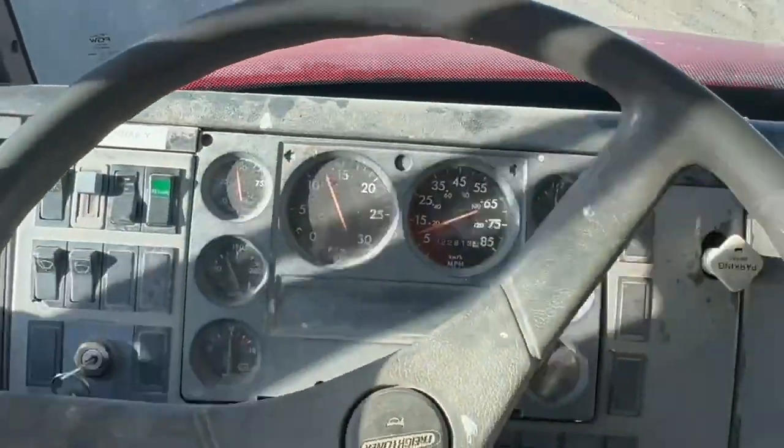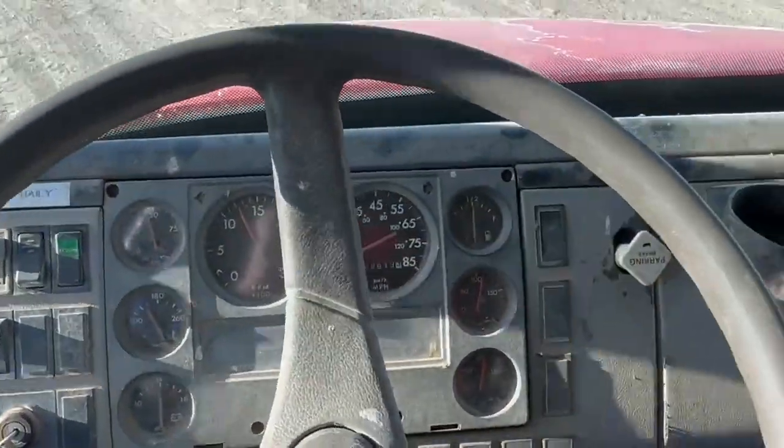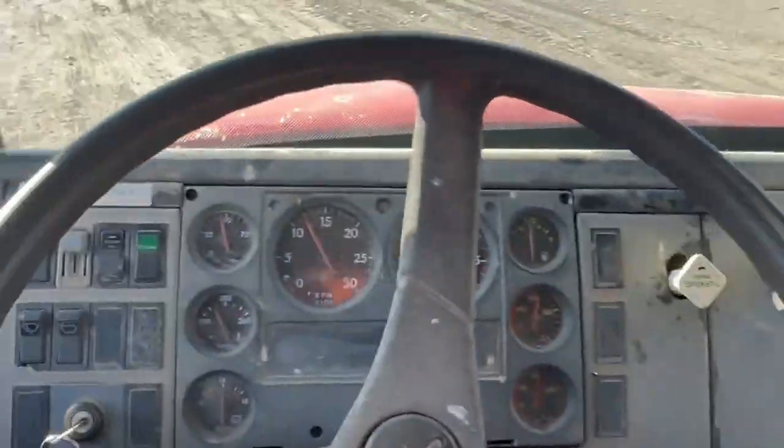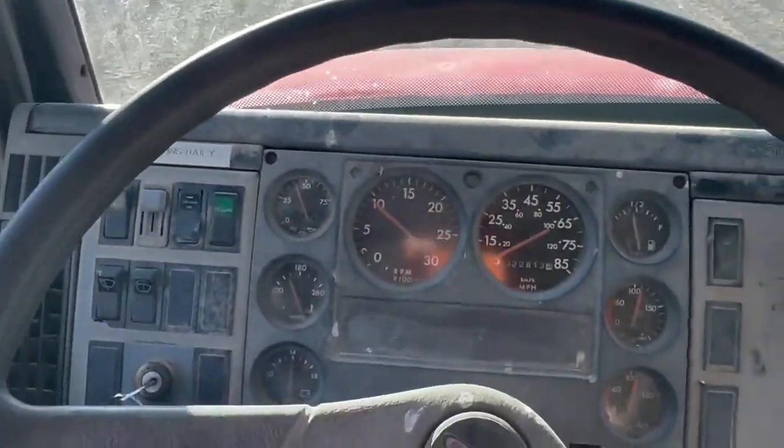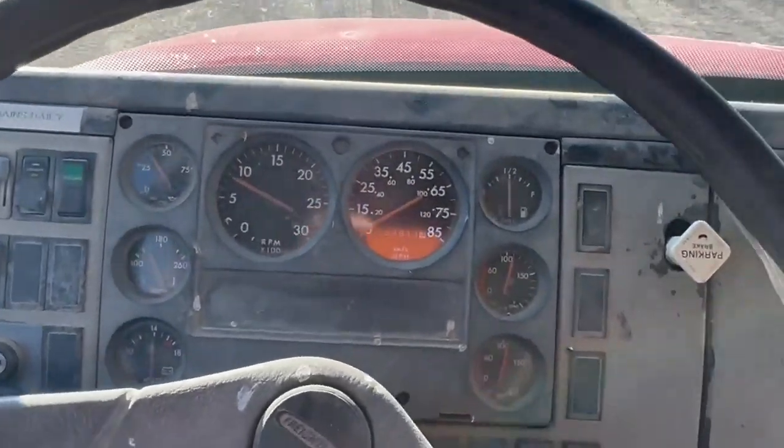21 degrees. It's been winterized — you can see there's no water in the system. It's ready to go. If you have any questions, feel free to call.